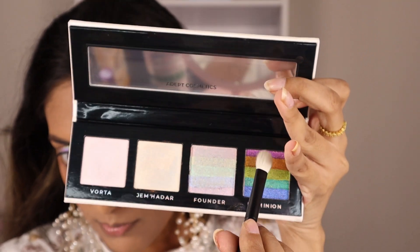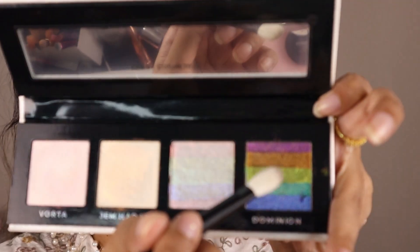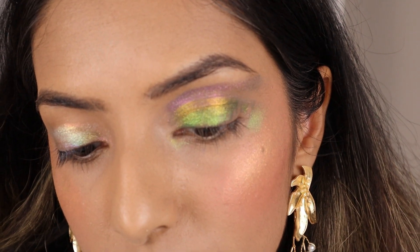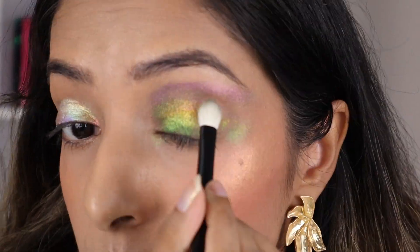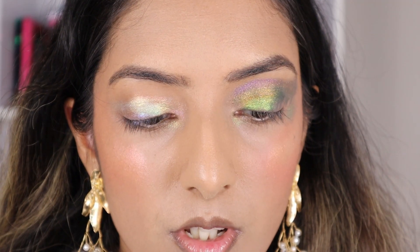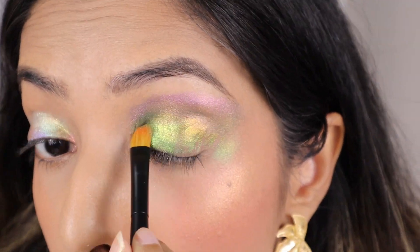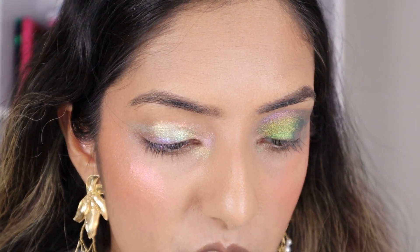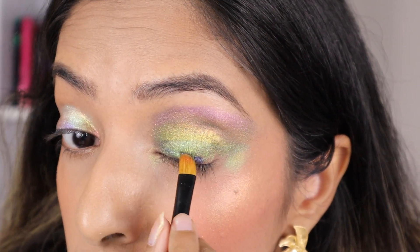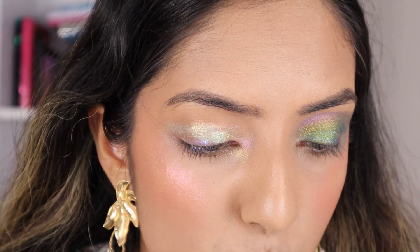So I'm going to go shade by shade — top one here. Now into the second orange shade. This brush is not dense enough, let me get another one. Going into the third shade, which is like a green to a yellow. The fourth shade, which is like a teal green to a purple. And the last shade, which is a cobalt blue to a purple.